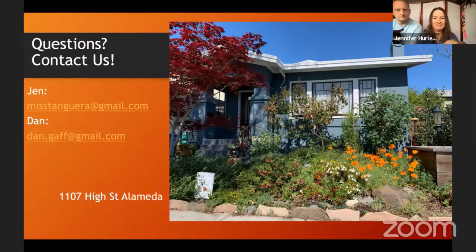Thank you so much for that fantastic presentation. Someone has just asked: what are the shrubs in the front of your house?